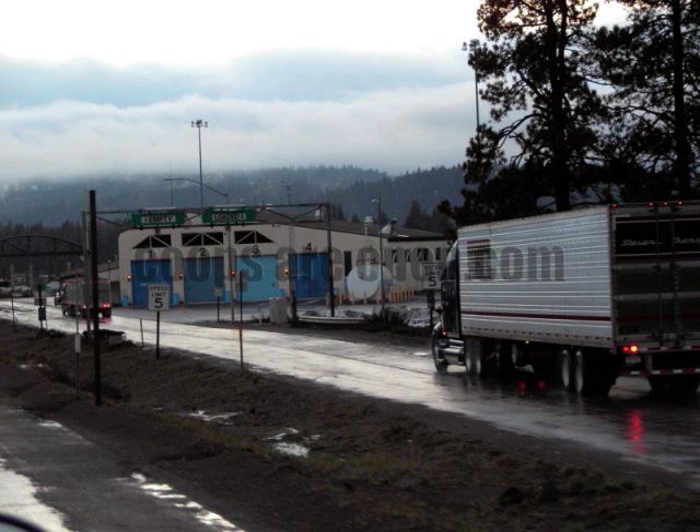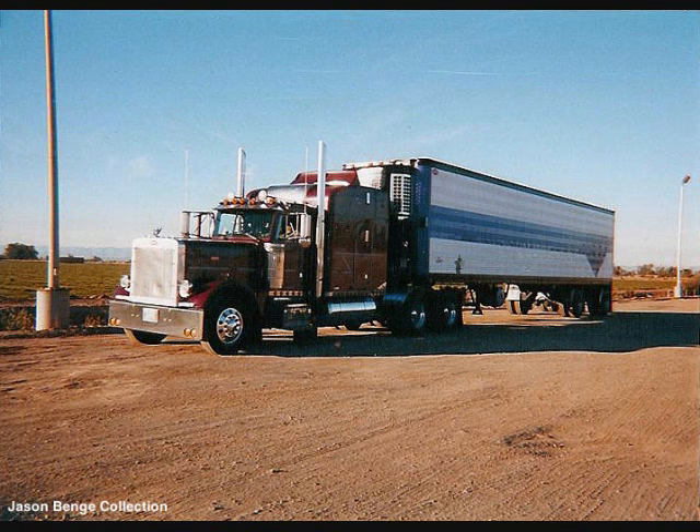That draws the attention of something else: the chicken coop. The chicken coop is what we call the state scales. They are on the lookout for the chicken truck so that they can pull them in and write them a citation because, by law, every single one of those pretty little lights has to be working.